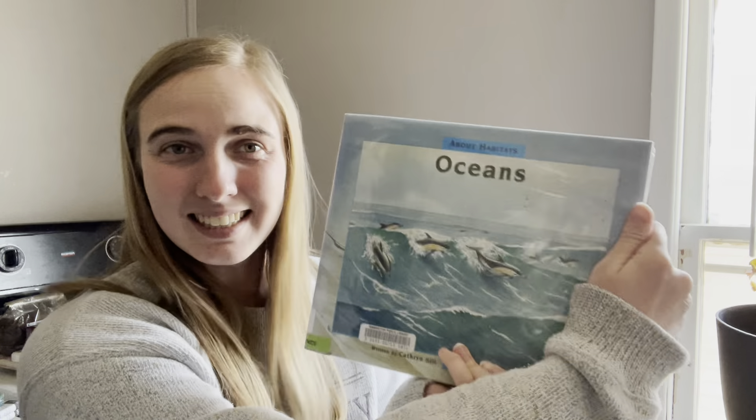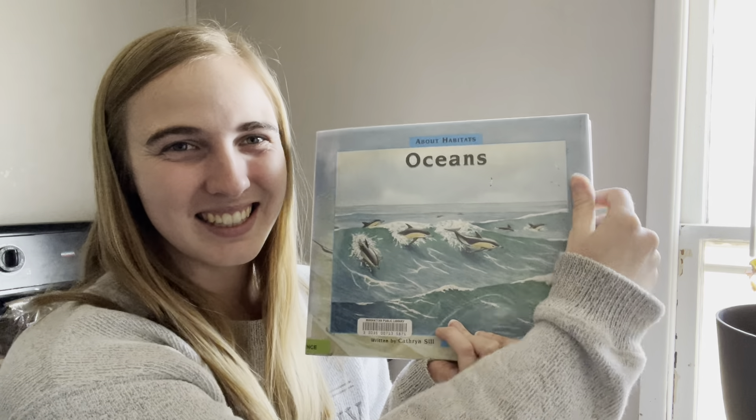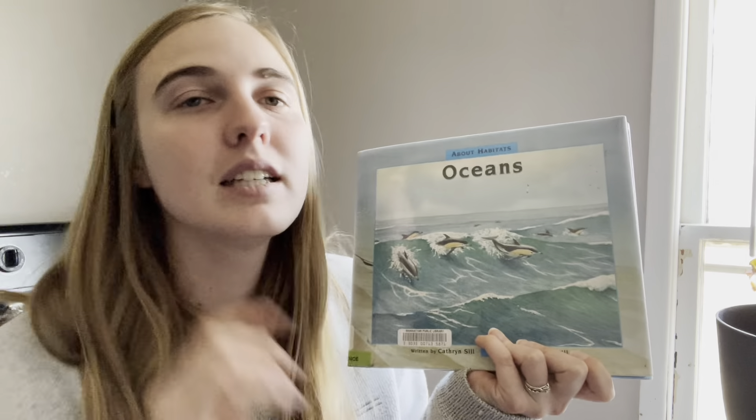Today's read aloud is 'Oceans!' We are going to think like scientists. Do you remember what a scientist does? Think way back to one of our first read alouds about Ada Twist. What was her favorite words to say?